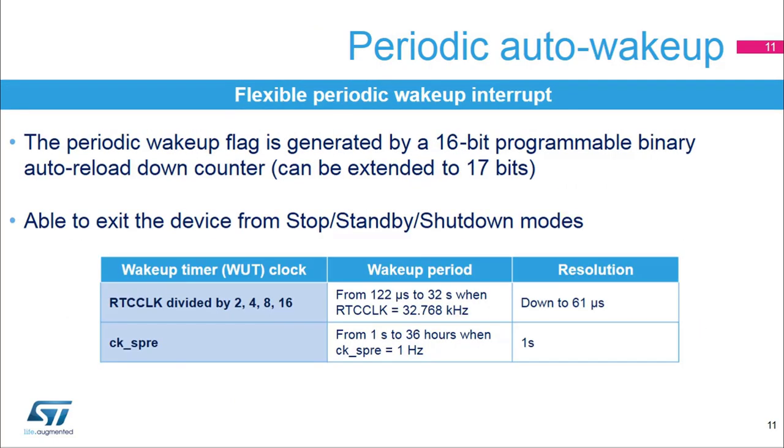In addition to the calendar and alarms, another 16-bit auto-reload counter can generate periodic events with wake up from low power modes capability. This counter cannot be read. Depending on the software configuration, the wake-up timer clock can be the RTC clock divided by 2, 4, 8, or 16, or the output of the synchronous pre-scaler. With the divided RTC clock, the wake-up period can be from 122 microseconds to 32 seconds when RTC clock frequency is 32.768 kHz. The resolution is down to 61 microseconds in this case. With the CK SPRE clock, the wake-up period can be from 1 second to 36 hours when the CK SPRE clock is at 1 hertz.